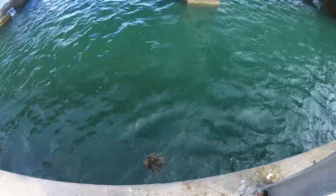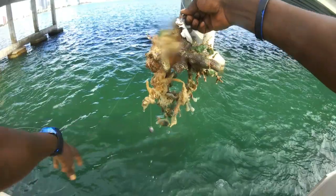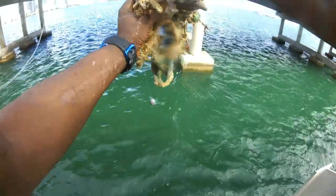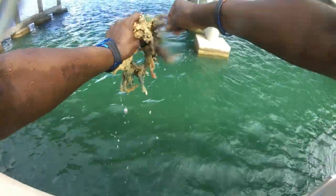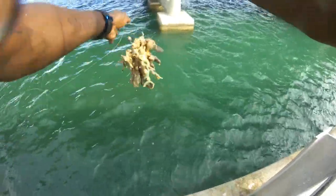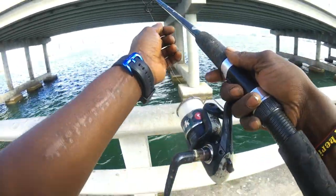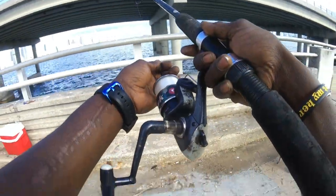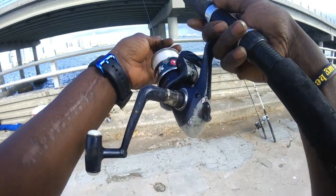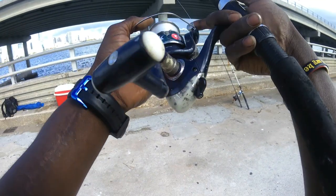Check it out, y'all. My second real snag. Nice piece of coral. See that rig? It lets you get it back — normally, you'll lose it. See ya. Nice drop. Let that go down to the bottom slowly. Take out the slack. There we go.